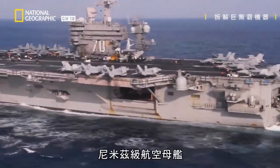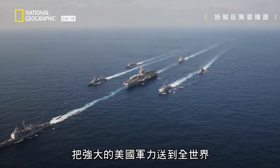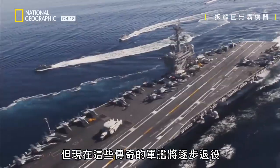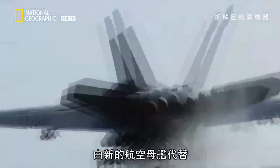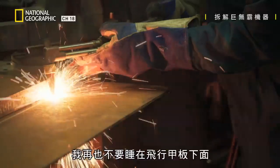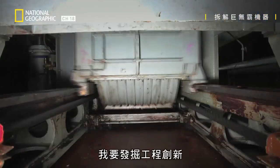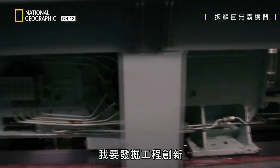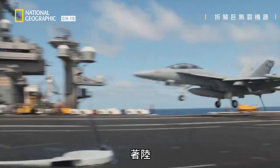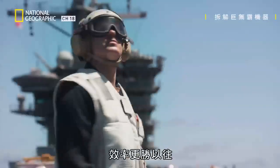For 40 years, Nimitz class aircraft carriers have delivered U.S. military might all over the globe, but now these legendary ships are being phased out, to be replaced by new carriers. Before they're decommissioned, I'm going aboard a flagship vessel so I can uncover the engineering innovations that allowed this ship to launch, land, and relaunch more planes, more quickly than ever before.